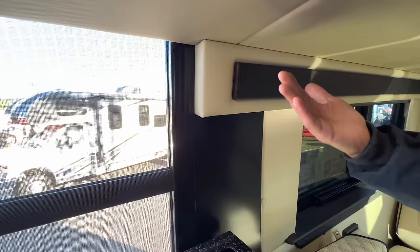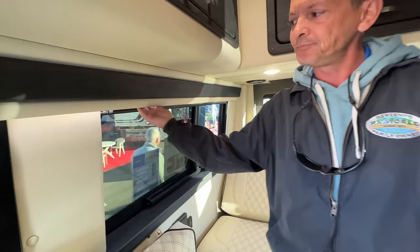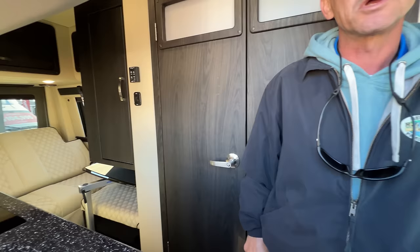The fit and finish is excellent — feel the attention to detail in the back: no screws, no staples. The blinds are MCD blinds with a pull-up shade. The engine is the six-cylinder Mercedes diesel, 188 horsepower, mid-300s on torque. You can still tow 5,000 pounds on this unit, so if you want to tow a small car, no problem. If you order one of these right now, you're looking at about six months lead time on a fresh new build.